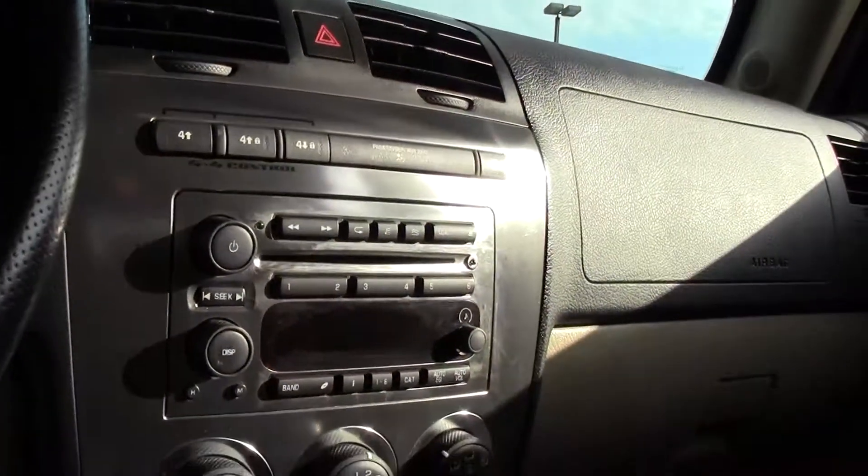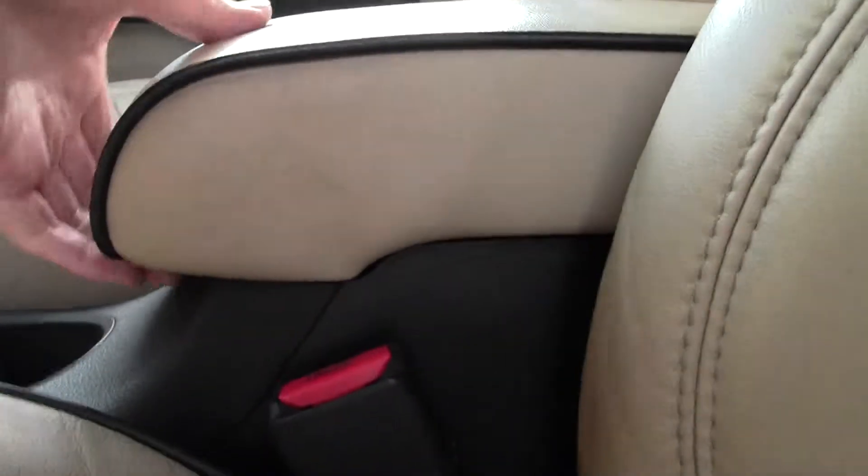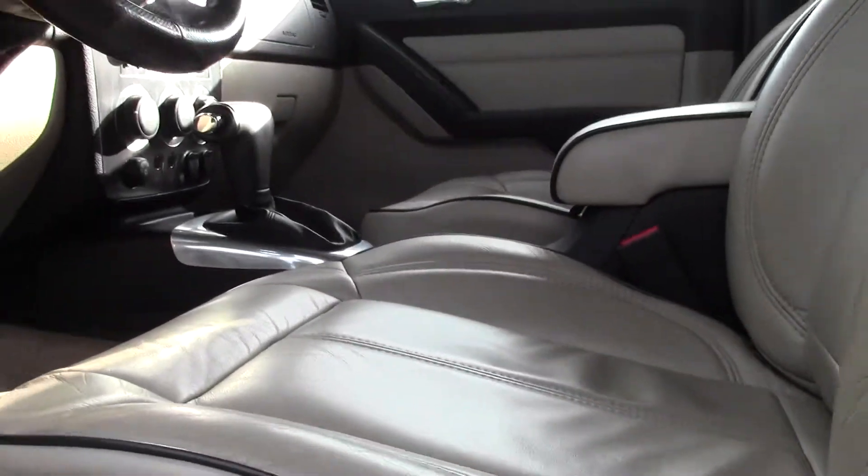We've got power controls, lighting controls, there's your dials, a straightforward easy to use dash and console setup, huge shifter, storage in the middle, leather seating in good shape — a little wearing on the sides, but nothing too bad.